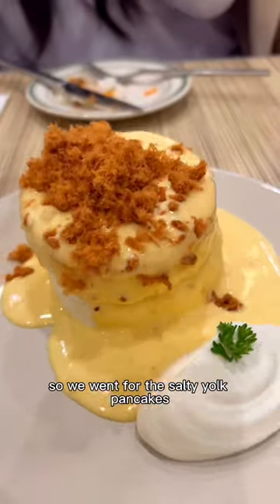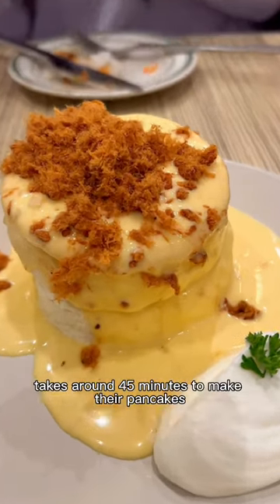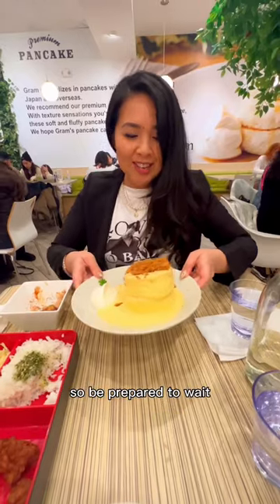We were craving something sweet and salty, so we went for the salty yolk pancakes. It takes around 45 minutes to make their pancakes, so be prepared to wait.